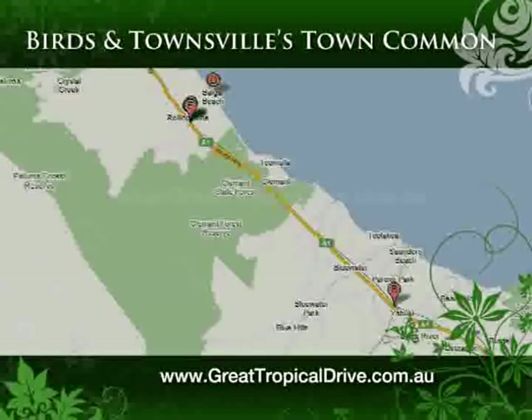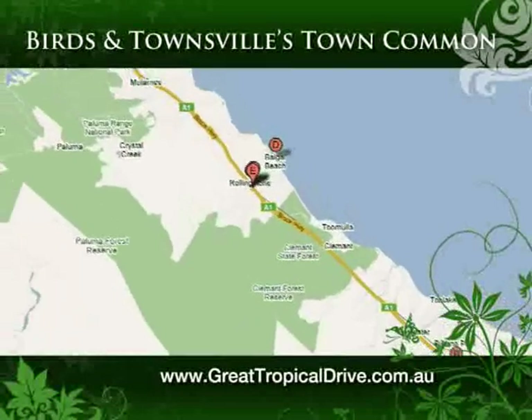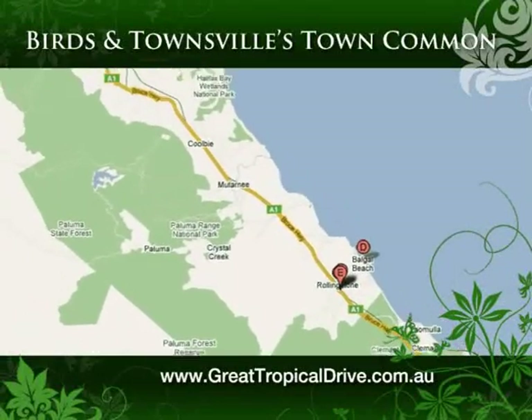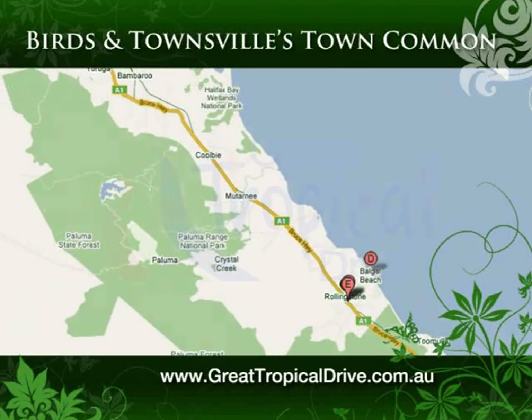Our next stop takes us to Mount Speck, Paluma Range National Park, about one hour's drive north of Townsville. Follow the Bruce Highway and turn west about 10 kilometres north of Rolling Stone.